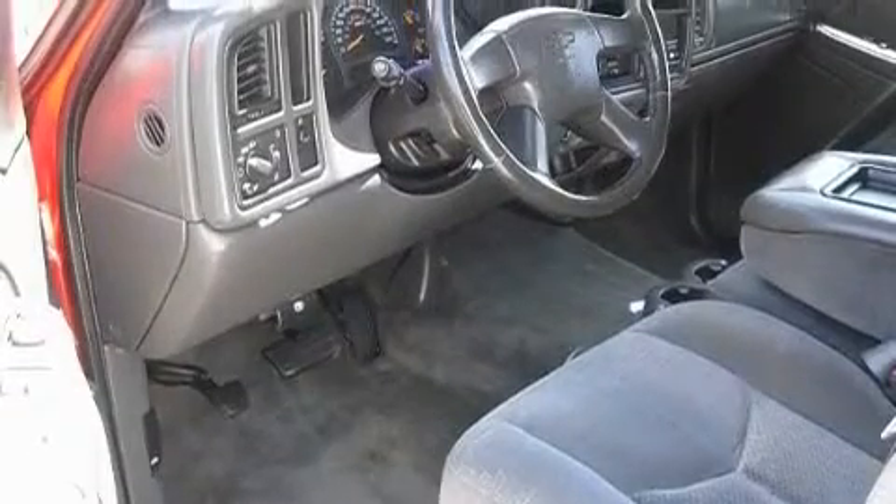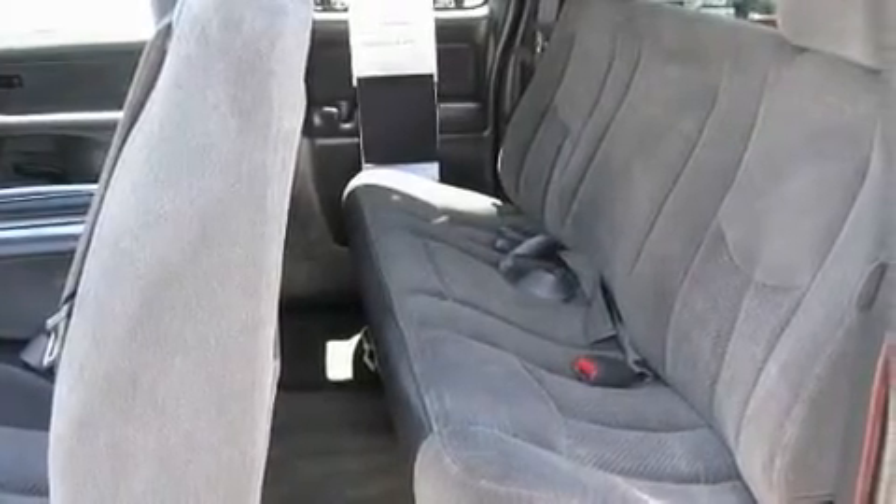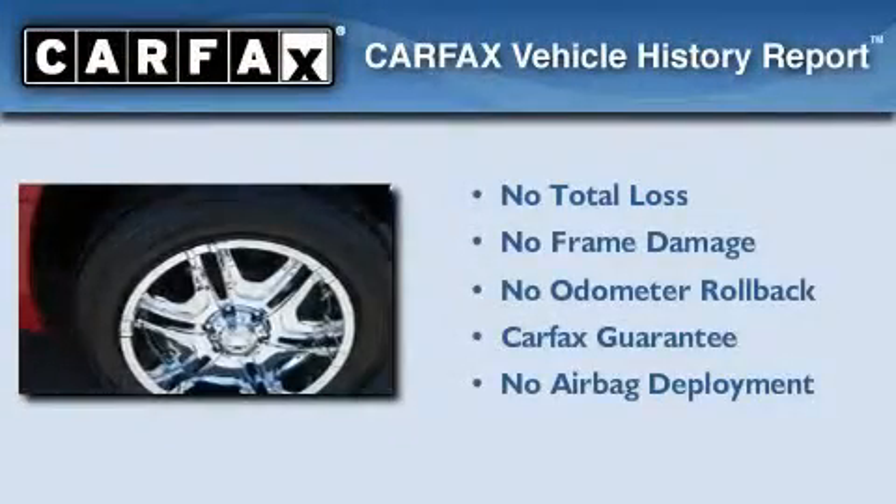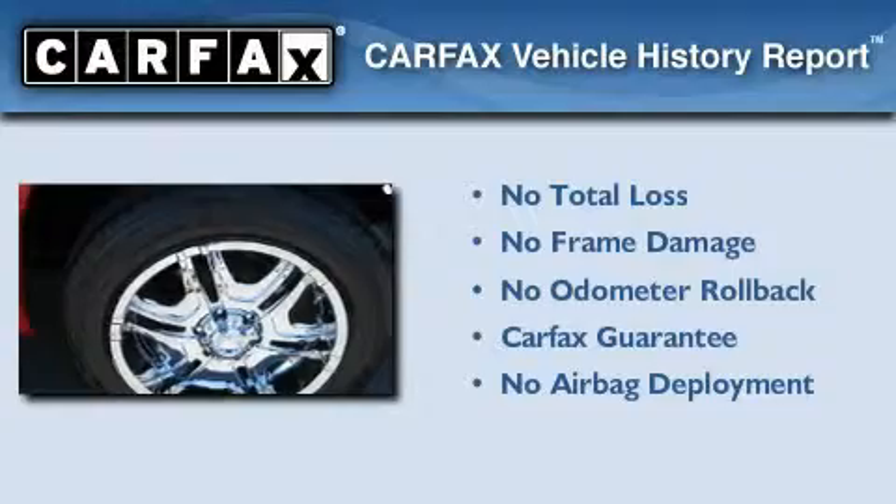Its top features and packages include cruise control, a sliding rear window, stylish premium wheels, a bed liner, privacy glass, dual airbags, and a trailer towing package. Not to mention that this Chevrolet qualifies for the Carfax Buyback Guarantee.